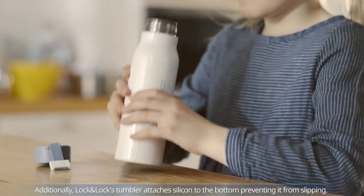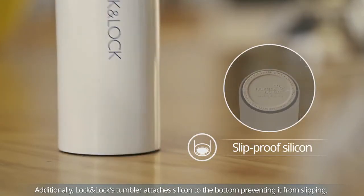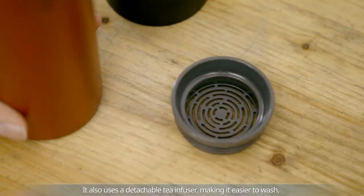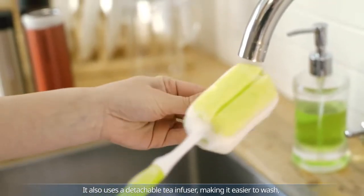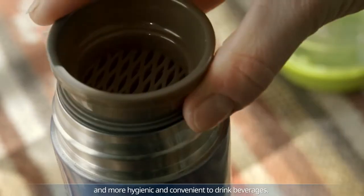Additionally, Lock and Lock's tumbler attaches silicone to the bottom, preventing it from slipping. It also uses a detachable tea infuser, making it easier to wash, and more hygienic and convenient to drink beverages.